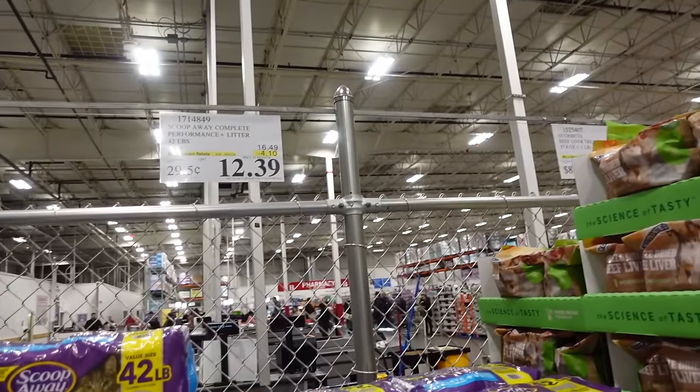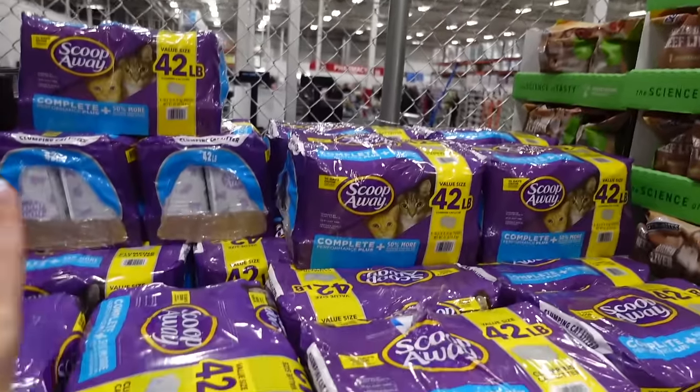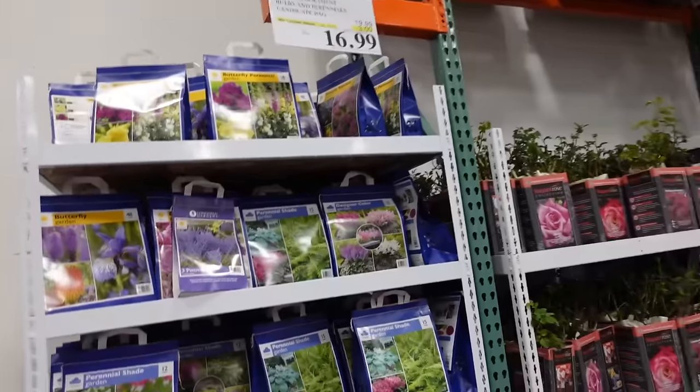Really good deal on cat litter — 42 pounds for $12.39, regularly $16.50. It's my favorite brand and the only one I buy.